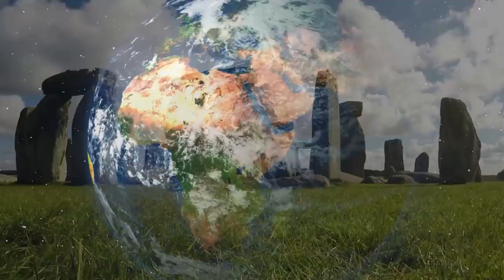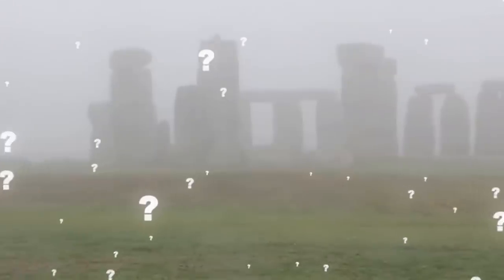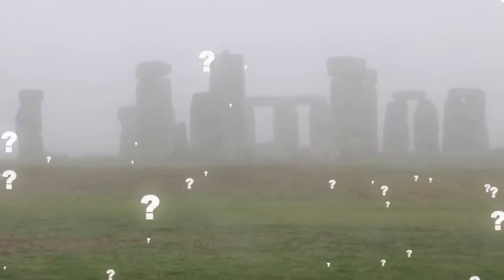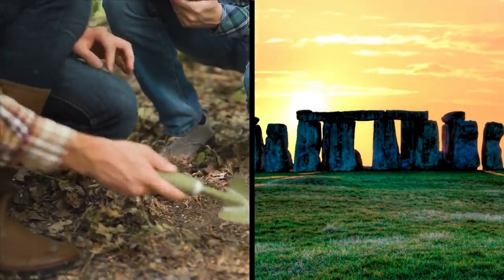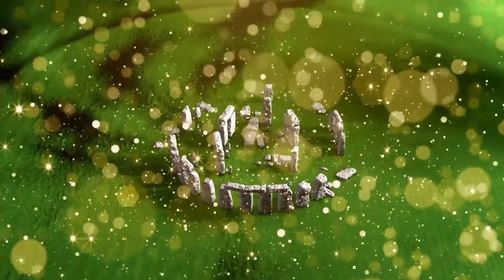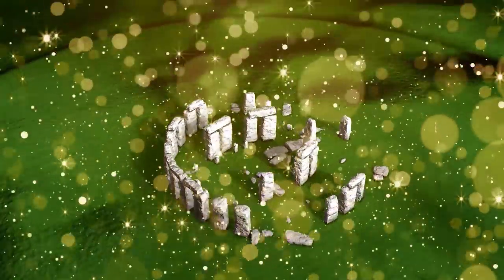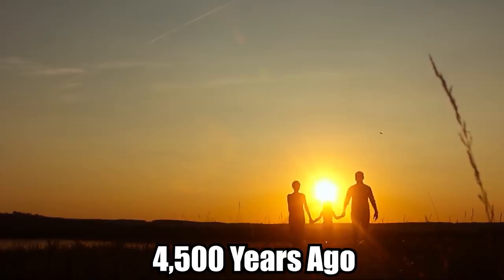Prehistoric Circle Near Stonehenge. While Stonehenge is one of the most famous monuments in the world, there is a lot that we still don't know about it, and new discoveries are being made every year. As part of the ongoing Stonehenge Hidden Landscape Project, scientists recently discovered an ancient ring of deep trenches near Stonehenge, encircling the Neolithic village of Durrington Walls. This is a significant find helping them better understand what life was like for the people who lived in the area 4,500 years ago.